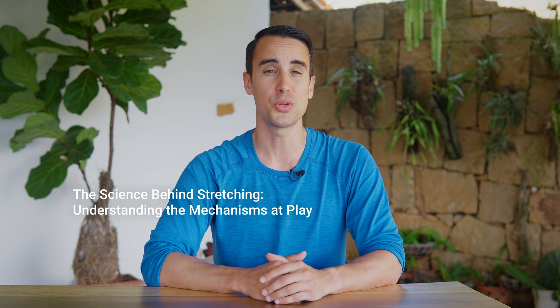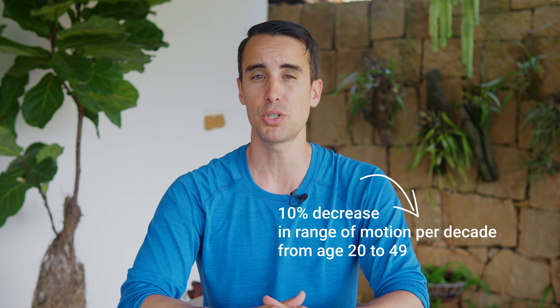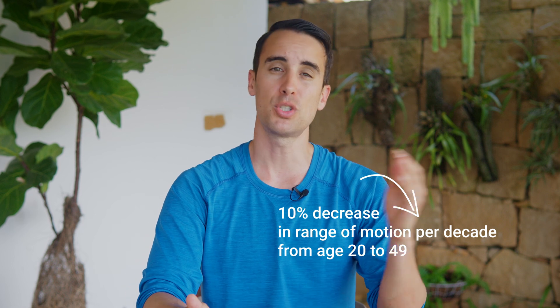To fully appreciate the power of stretching, Huberman says it's essential to understand the biological mechanisms at work. As we age, our bodies naturally experience a decline in flexibility, with some studies showing a 10 percent decrease in range of motion per decade from age 20 to 49. However, a dedicated stretching routine has the potential to counteract this decline and improve the mobility of our limbs and joints. The communication between our nervous system, muscles, and surrounding connective tissue plays a crucial role in determining our flexibility.